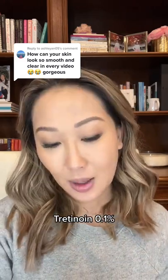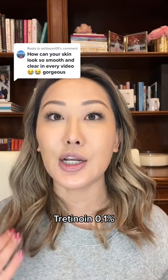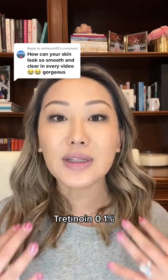I also use tretinoin at night — I'm up to the 0.1%. Tretinoin is awesome because it increases cell turnover and really gives you a nice healthy glow to your skin. I feel that I have a more youthful appearance.